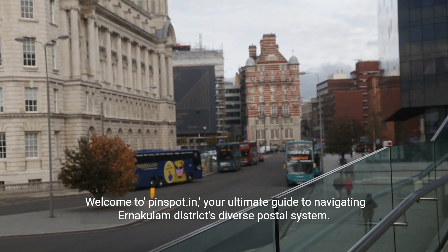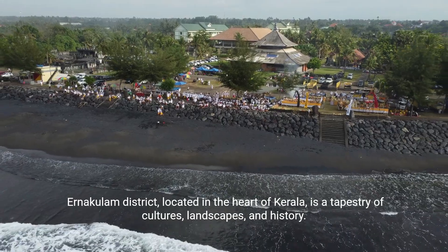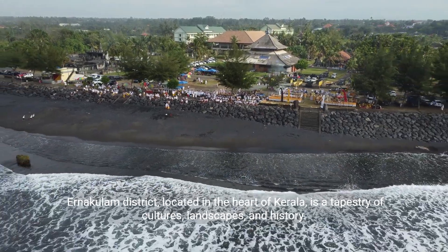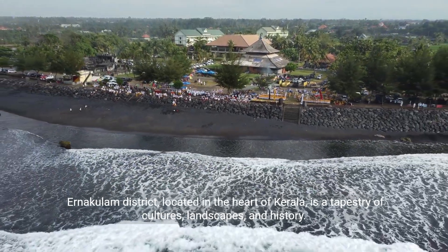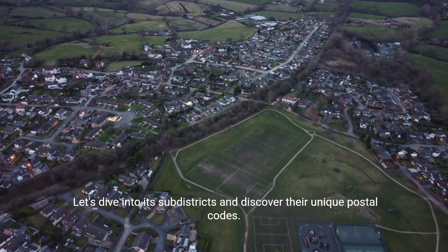Welcome to Pinspot.in, your ultimate guide to navigating Anakalam District's diverse postal system. Anakalam District, located in the heart of Kerala, is a tapestry of cultures, landscapes and history. Let's dive into its sub-districts and discover their unique postal codes.